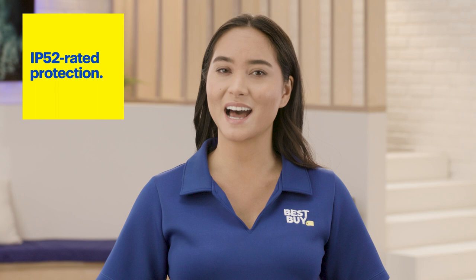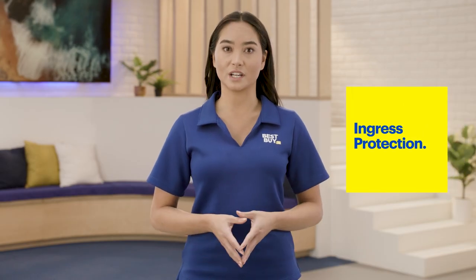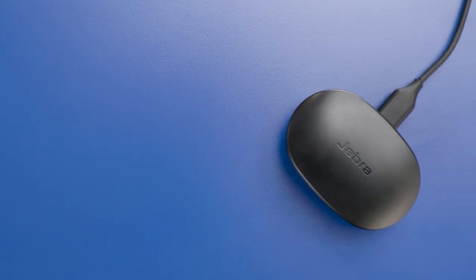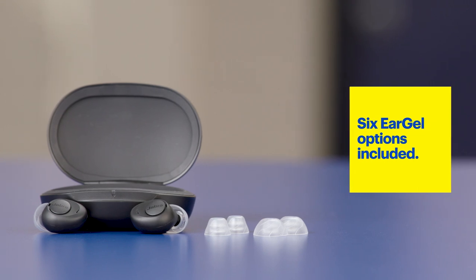Also, the Jabra Enhance Plus has IP52 rated protection. IP stands for ingress protection, and the rating indicates how resistant the device is to things like dust and water, which means you can go about your day without worrying about sweat and dust. Finally, a charging case and cable are included, as well as a variety of ear gels to provide the perfect fit.